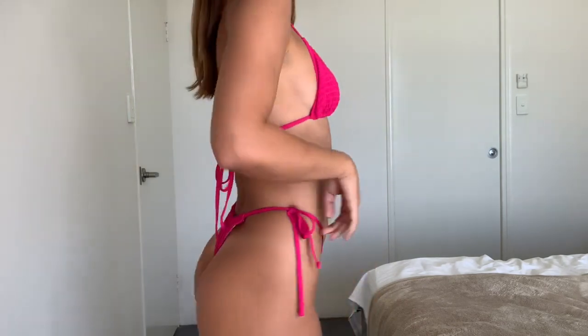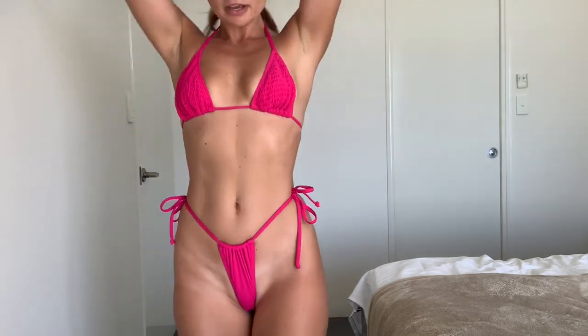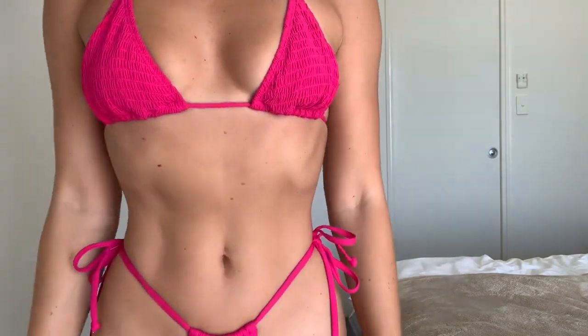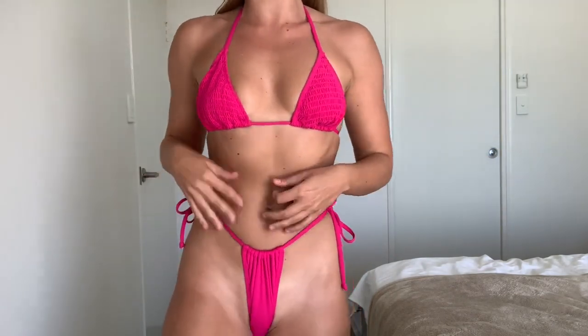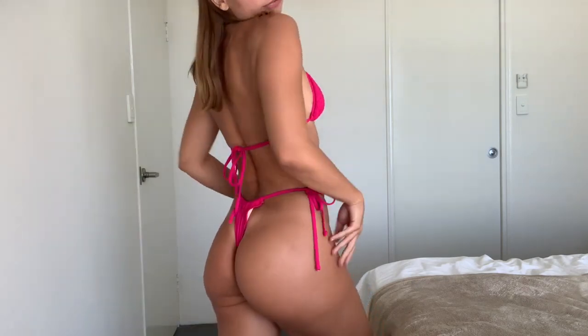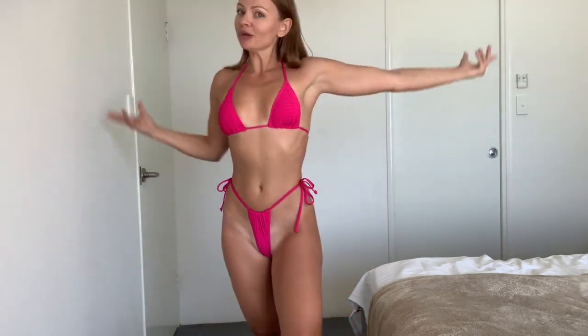I've been looking for this Brazilian bikini style for so long — they just came out, so grab them. I'll link them in the description below. The quality, you will be absolutely amazed by the quality and the price. I wear bikinis every day because I live by the beach, so quality is so important to me, and I feel like I've found my perfect bikinis. I just want to share that with you.